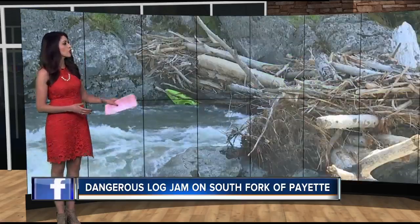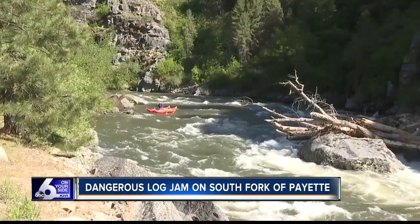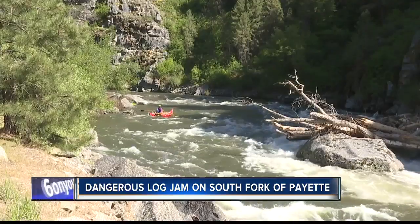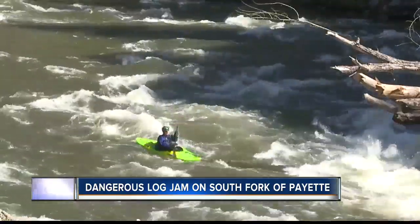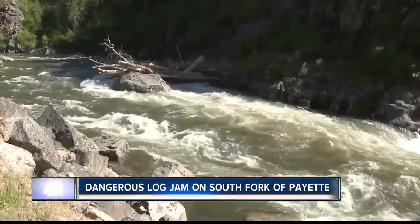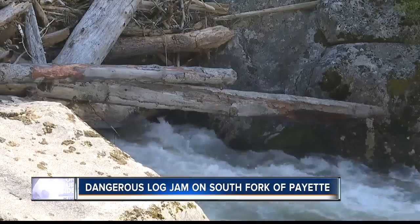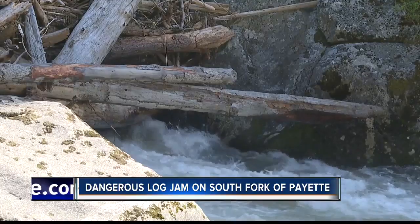Emergency managers are warning kayakers and rafters about a dangerous scenario right now in the South Fork of the Payette River. A log jam is blocking the left side of the river in a popular stretch for whitewater enthusiasts. The river does have another channel, but it takes proper navigational skills to avoid that log jam, so only experienced paddlers should be out on the water right now. Strainers like these are a river runner's worst nightmare because the water goes through, but boats and people and kayaks get stuck behind.